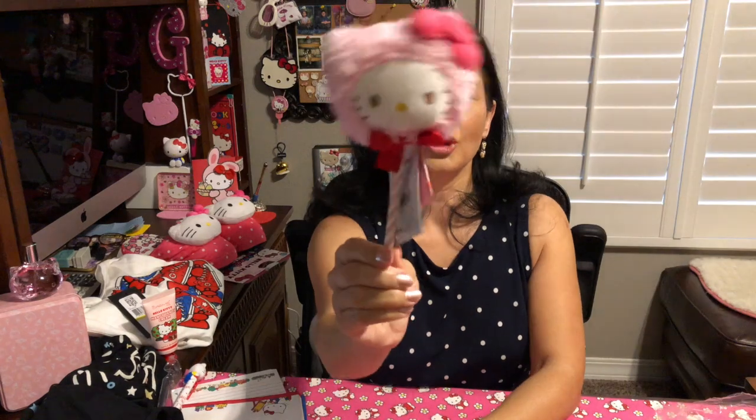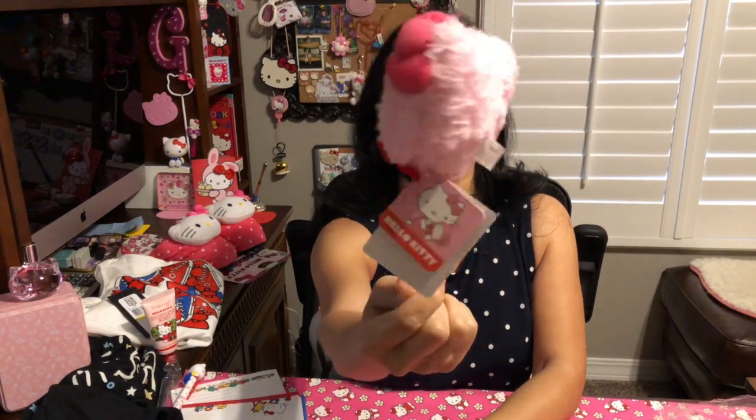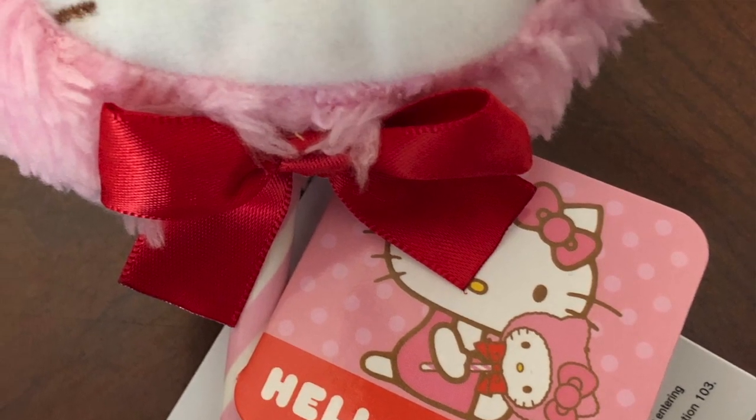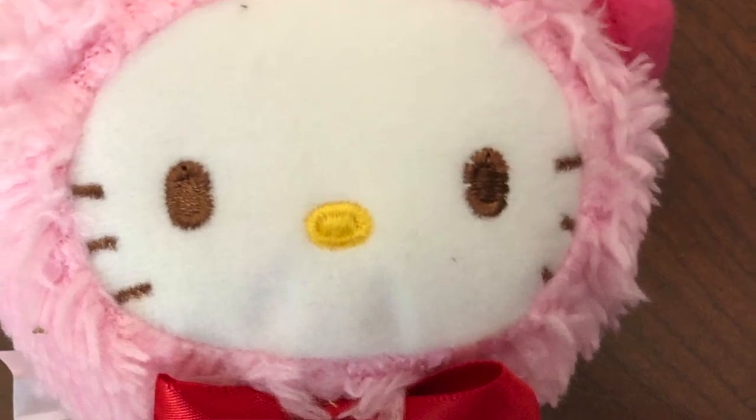At Sanrio.com I also purchased one of these little guys — I believe this is supposed to be a Hello Kitty on a stick to mimic cotton candy. So, so, so cute! I just love it. This is my Hello Kitty cotton candy.